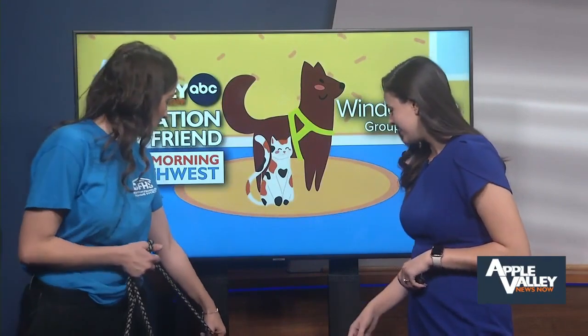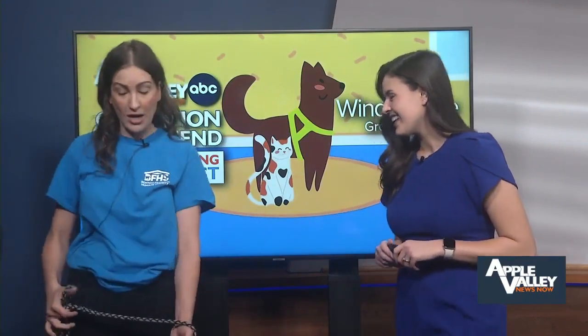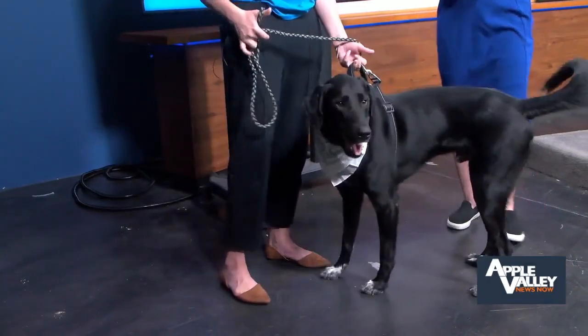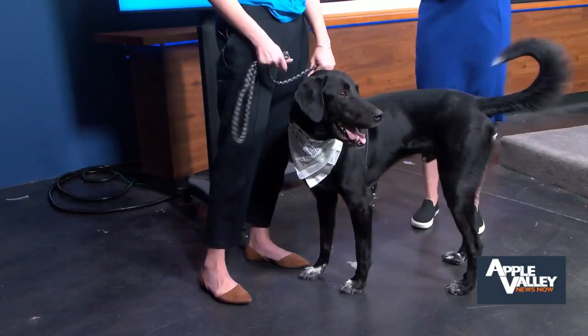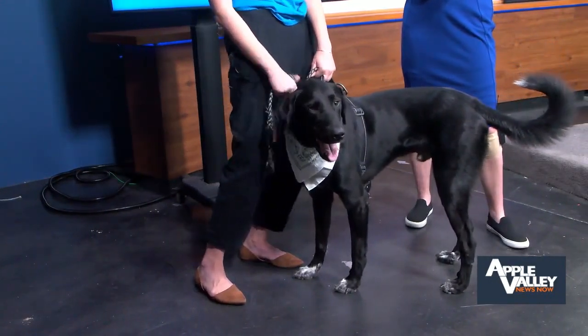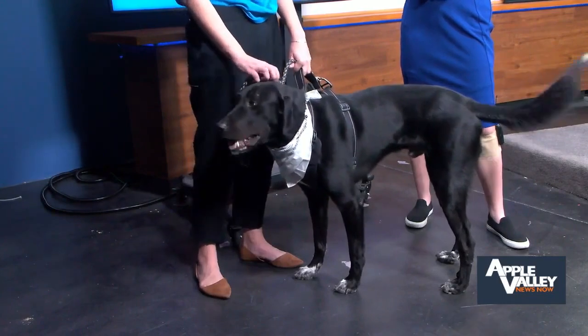Can you tell me about any of his fun quirks? Butter is a lover of water. He has had a lot of experience on boats, so that's one of his favorite things to do. He would do best in a home that doesn't have any cats or small children, but could be okay with the perfect dog friend.